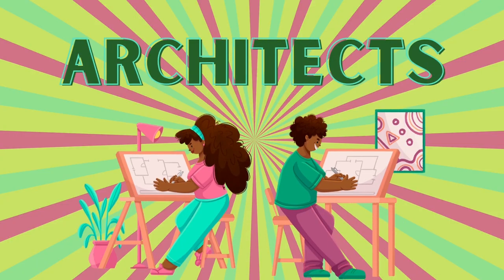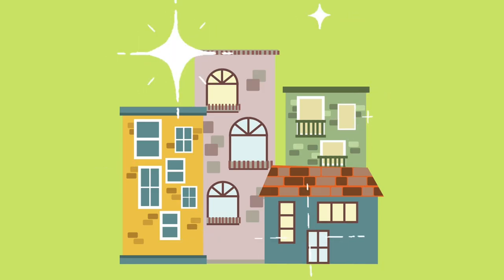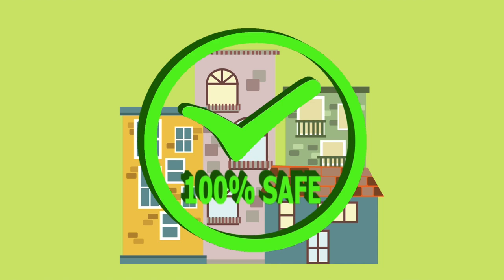The people who design built environments are called architects. Architects make sure that buildings look good and that they're safe. Let's be architects in this next activity!